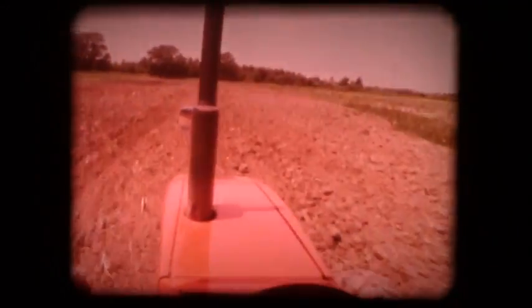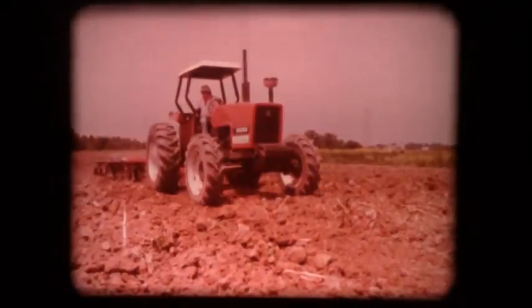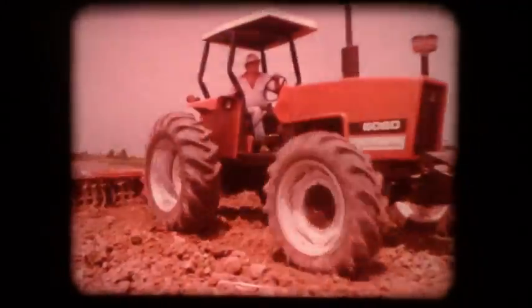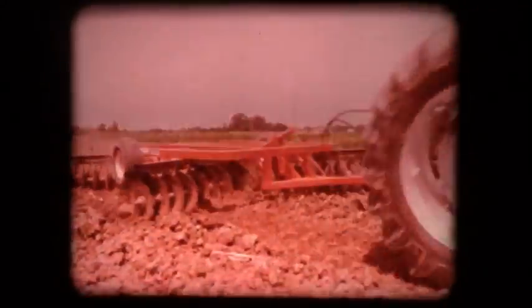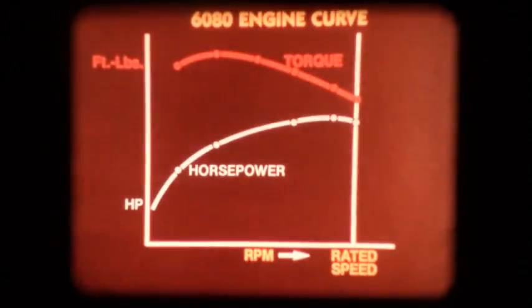With an oversized fuel tank of 32 gallons capacity, you'll not spend much time at the fuel pump. But field performance demands power along with economy, and the 6060 and 6080 can deliver power in generous quantities. While developing their rated power at 2,300 RPM, these tractors really respond when the going gets tough.